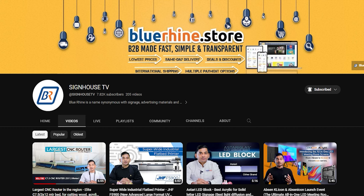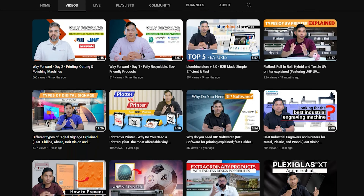Before I begin, I just want to express my heartfelt appreciation for your presence and support. If you are enjoying what you see, give this video a thumbs up and share it with your friends. Also, don't forget to subscribe to our channel to stay up to date with our latest content.